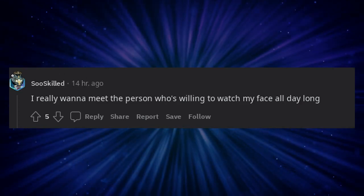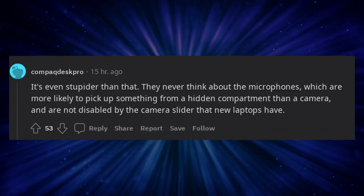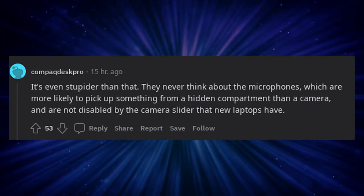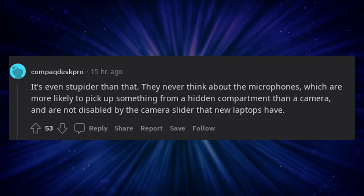I really want to meet the person who's willing to watch my face all day long. It's even stupider than that — they never think about the microphones, which are more likely to pick up something from a hidden compartment than a camera, and are not disabled by the camera slider that new laptops have.